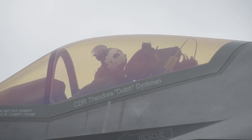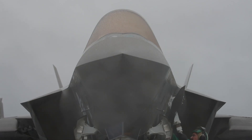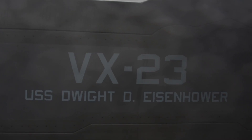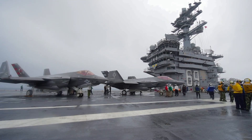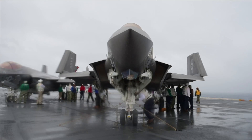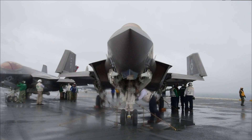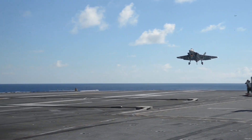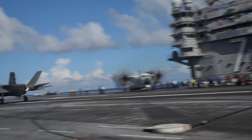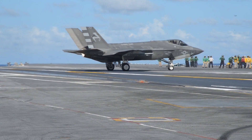However, this level of capability comes at a cost. Each F-35C unit is priced at approximately $130 million, making it one of the most expensive aircraft in the Navy's inventory. Despite its high price tag, the F-35C is considered a game-changer due to its advanced stealth features, cutting-edge avionics, and the ability to integrate seamlessly with other assets in the Navy and across the Joint Force. The F-35C also features a unique folding wing design, allowing it to be stored more efficiently on aircraft carriers — a critical innovation for maximizing space on the crowded decks of modern carriers.